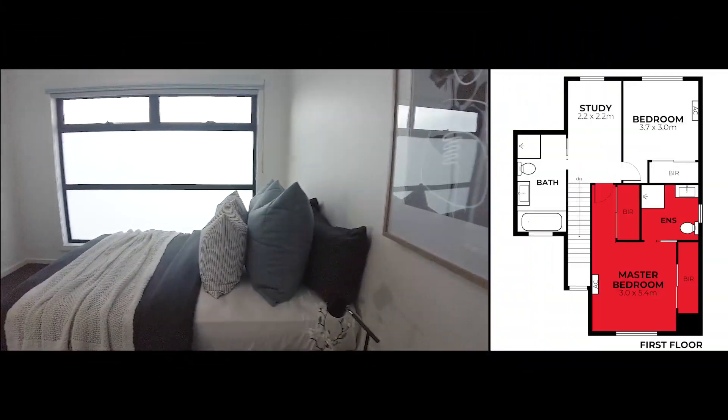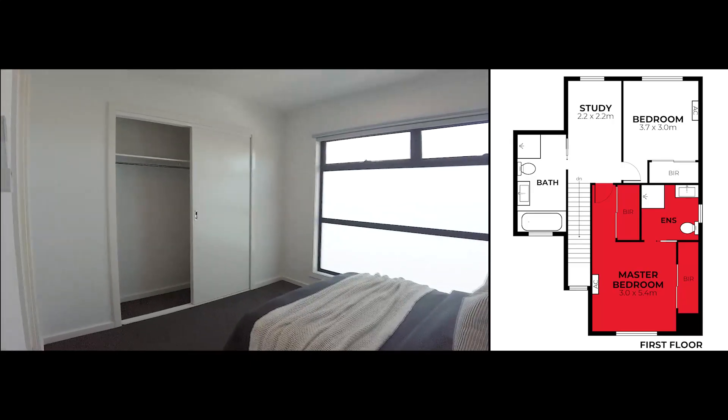And then we have our main bedroom with lots of space, natural light and an ensuite.